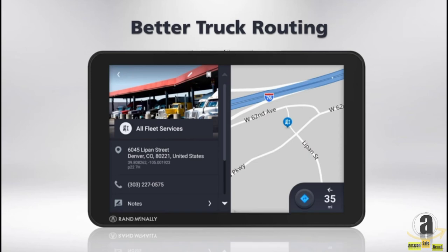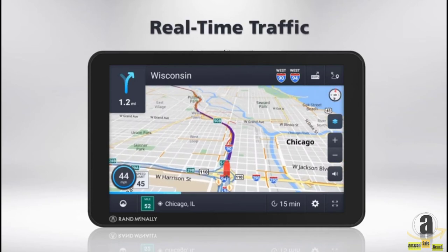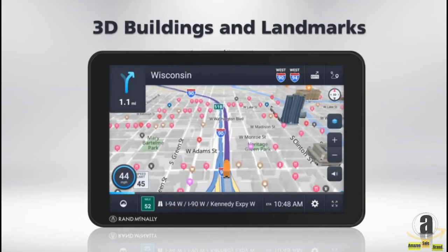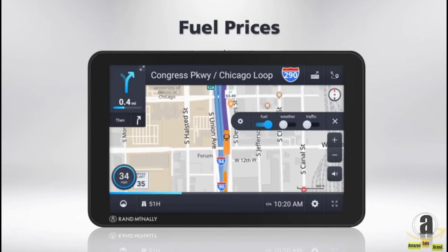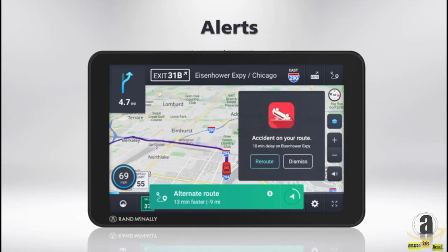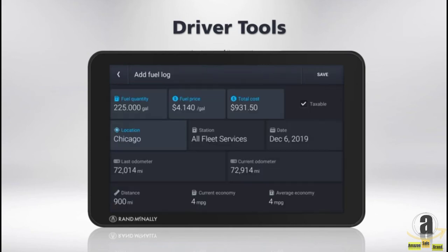The TND Tablet 85 routes using truck-specific data and Wi-Fi connected services such as real-time traffic, dynamic weather overlays, three-dimensional buildings and landmarks, current fuel prices, on-screen alerts, and driver tools such as mileage and fuel logs.